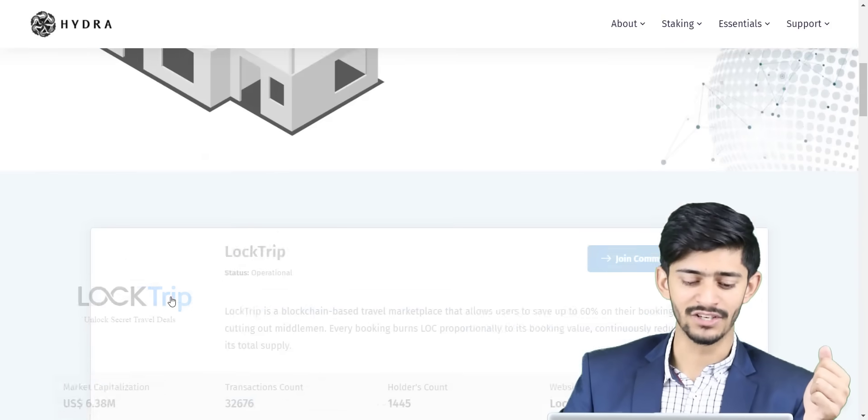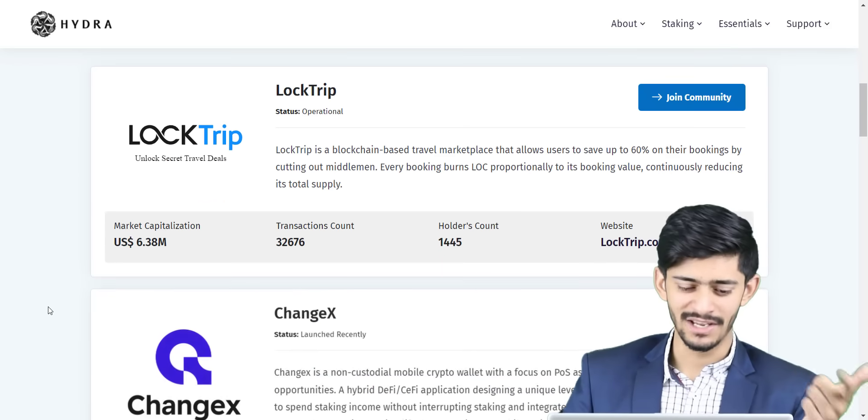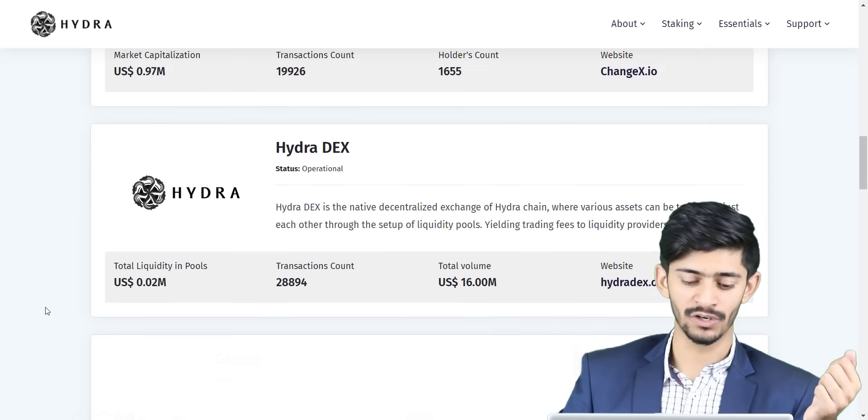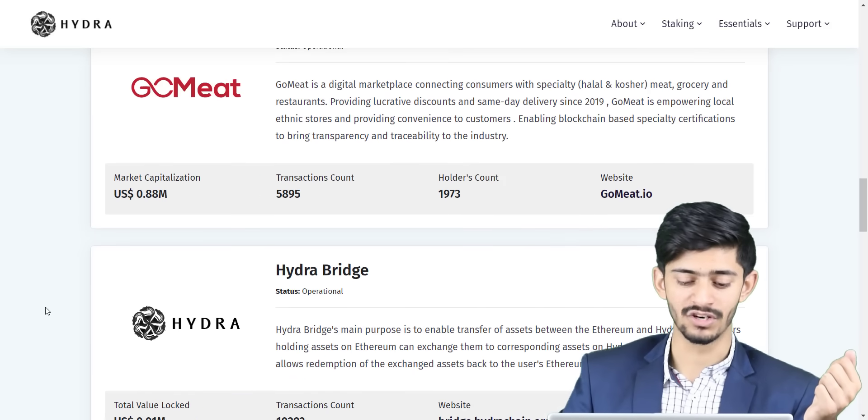Already many projects are built on Hydra: LockTrip, ChangeAX, HydraDEX, GoMeet, Evedo, Lydra, and many more projects are already built on the Hydra blockchain.